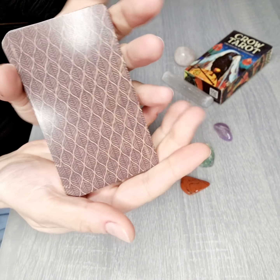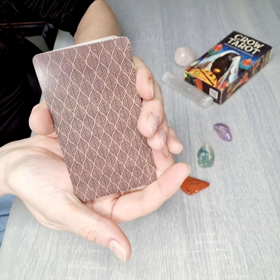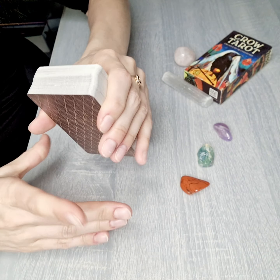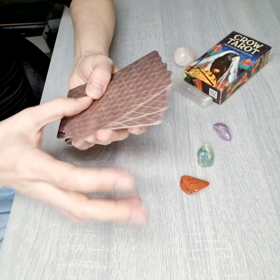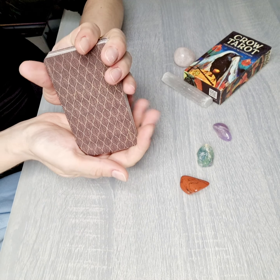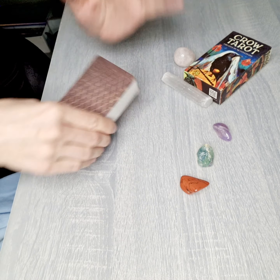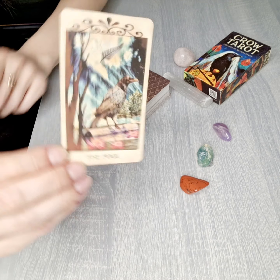The card back is this brown standard design — I like this picture. There's no gilding. Quality is really good, shuffle is smooth, and the flexibility is acceptable. The size may be slightly smaller than a standard Rider-Waite tarot deck. Let's go and check the cards one by one.